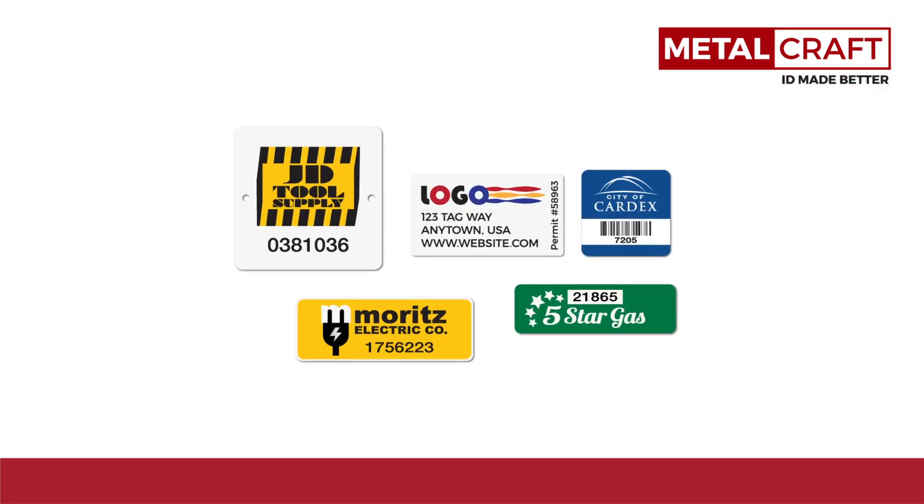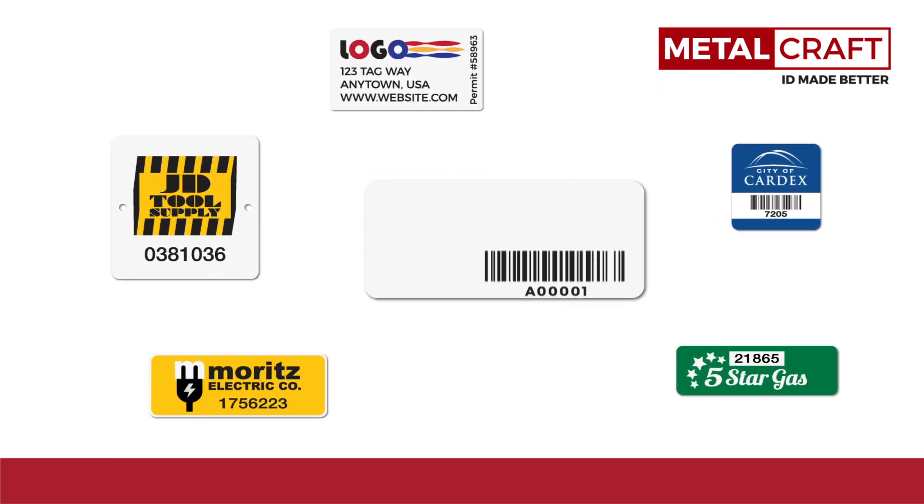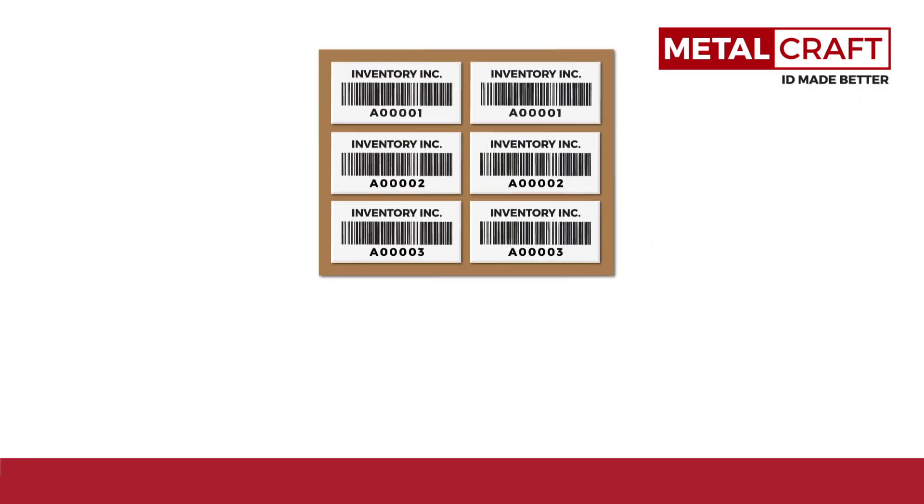Our label customization is unmatched by any other RFID provider. Whether you need special programming, colors, logos, or text, we do it all.